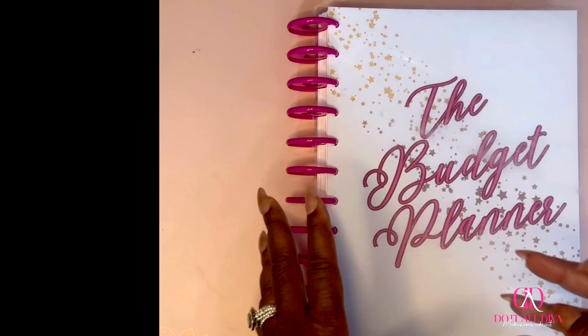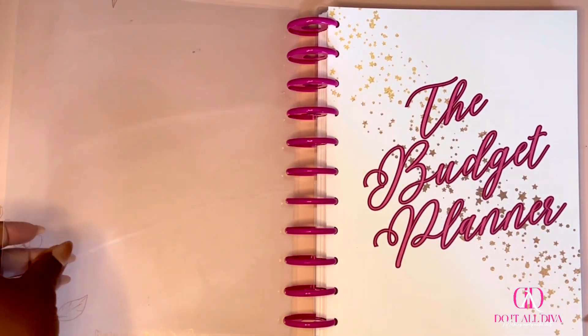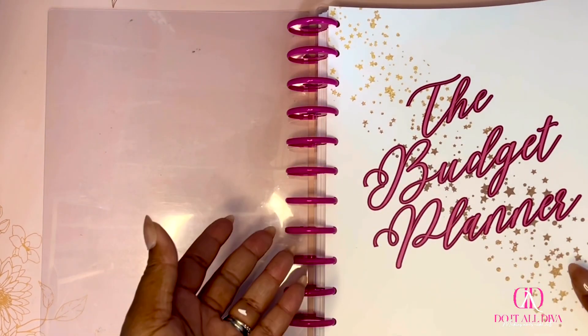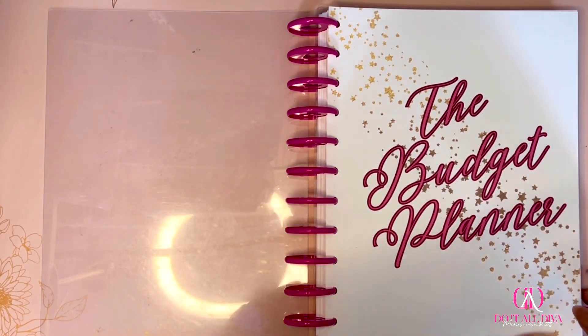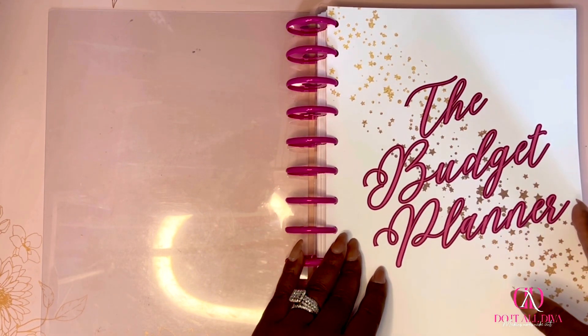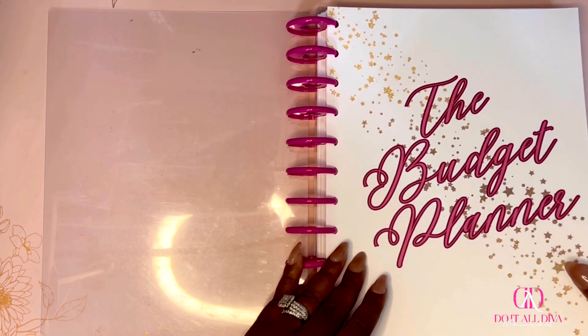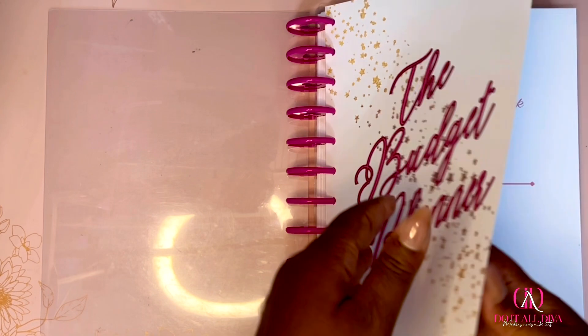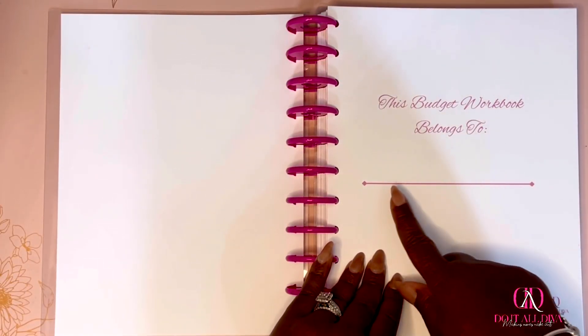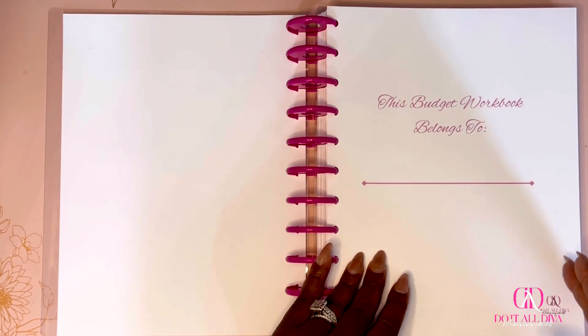So let me do a quick flip through. All I did is print this out on cardstock — you can print it out on regular paper, however you want, maybe you only want to print out a few pages. But it does come with a cover: 'The Budget Planner,' plain and simple.